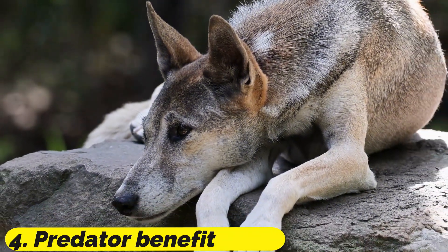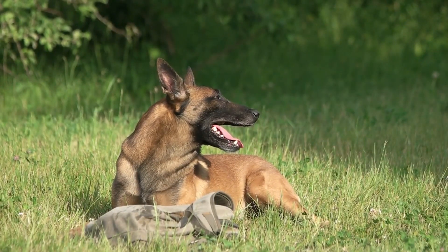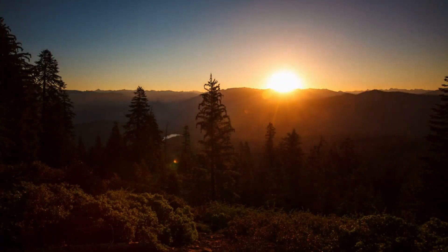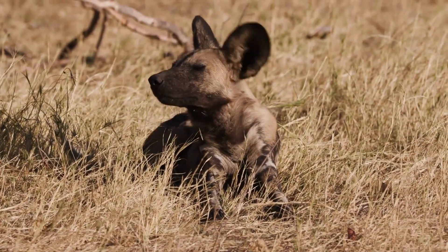Number 4: Predator Benefit. The tapetum lucidum is an evolutionary benefit for wild dogs because it enables them to detect prey more successfully in low-light circumstances such as at dawn and twilight. This presents a significant advantage for wild canines as predators.